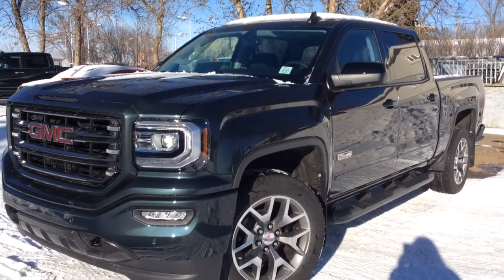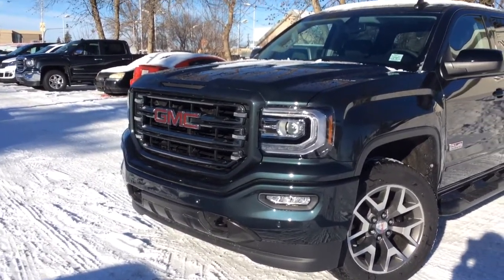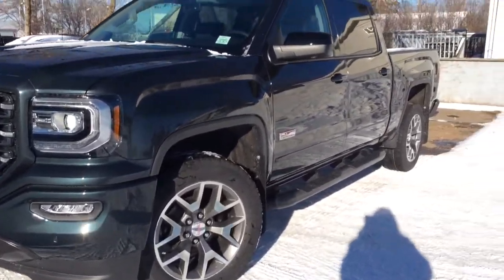It also has the preferred equipment group. You also have your LED fog lamps, your high performance LED headlamps, as well as your front and rear park assist. You also have front recovery hooks and it is dark sweet metallic in color.